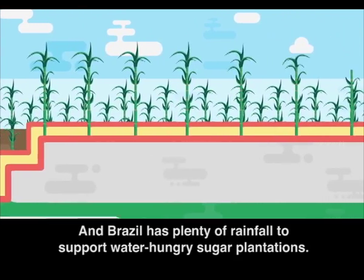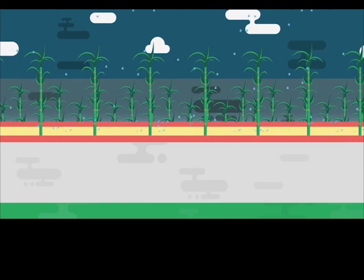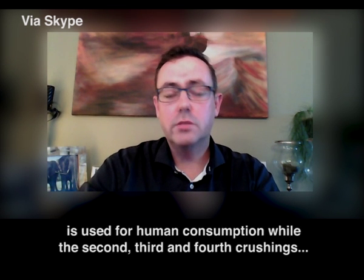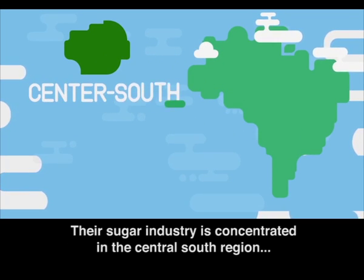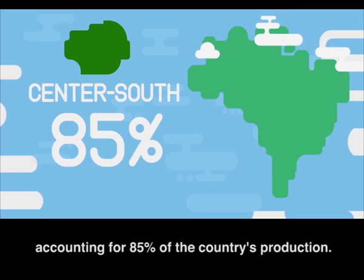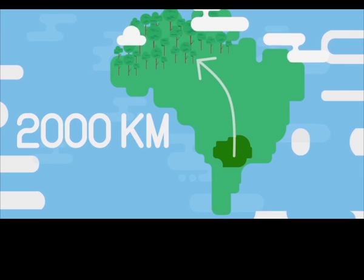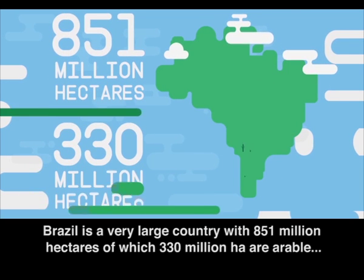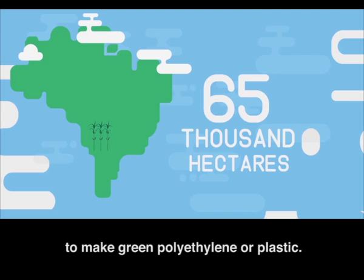And Brazil has plenty of rainfall to support water-hungry sugar plantations. But what about using a food source to produce plastic? Some rules would be that during multiple crushings of the cane, the first highly concentrated sugar juice is used for human consumption, while the second, third, and fourth crushings contain less concentrated sugar and are used for the production of ethanol. Their sugar industry is concentrated in the Central South region, accounting for 85% of the country's production, and it's also located far from the Amazon rainforest. Brazil is a very large country, with 851 million hectares, of which 330 million hectares are arable, and only 0.02% of this is used to grow sugarcane to make green polyethylene, or plastic.